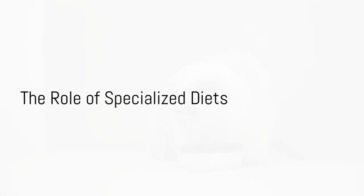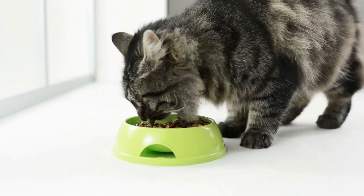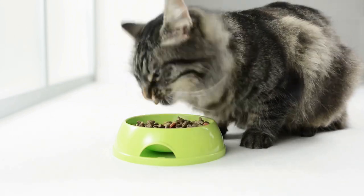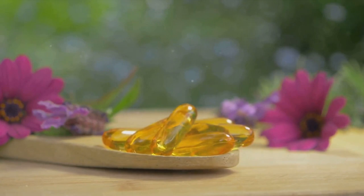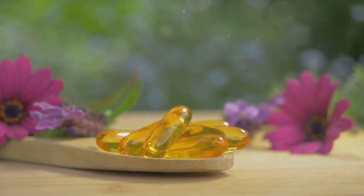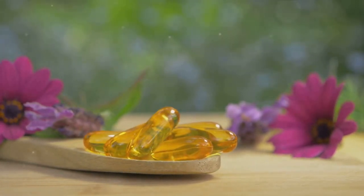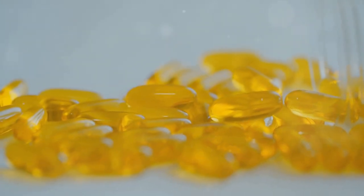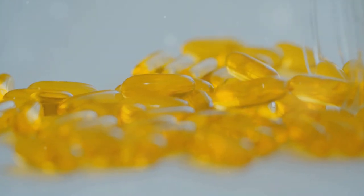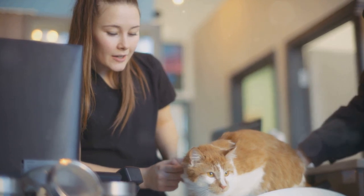In some cases, a specialized diet can be beneficial in managing arthritis in cats. These diets are meticulously crafted with the specific needs of feline friends suffering from this degenerative condition in mind. They are a strategic blend of nutrients designed to provide targeted support for joint health and weight management. One key benefit is that they often contain added supplements like glucosamine, chondroitin sulfate, omega-3 fatty acids and antioxidants, which work in synergy to promote joint health, reduce inflammation and alleviate arthritis symptoms.